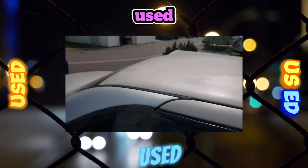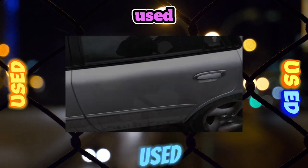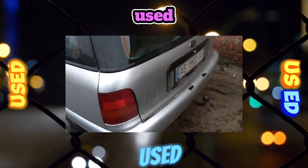The braking system is quite effective. However, due to the heavy weight of the car, during active driving after 60,000–80,000 kilometers, the front brake discs wear out.